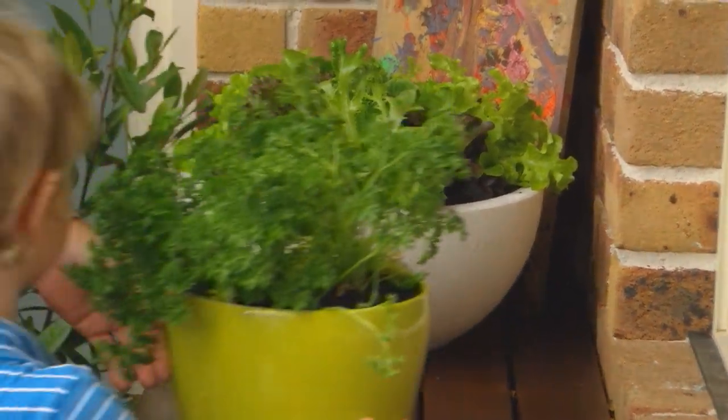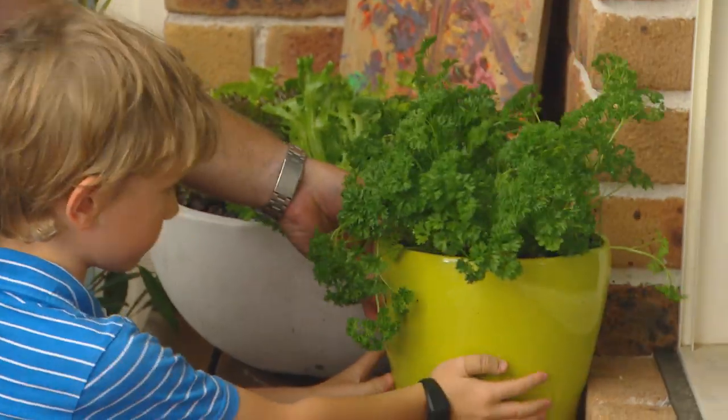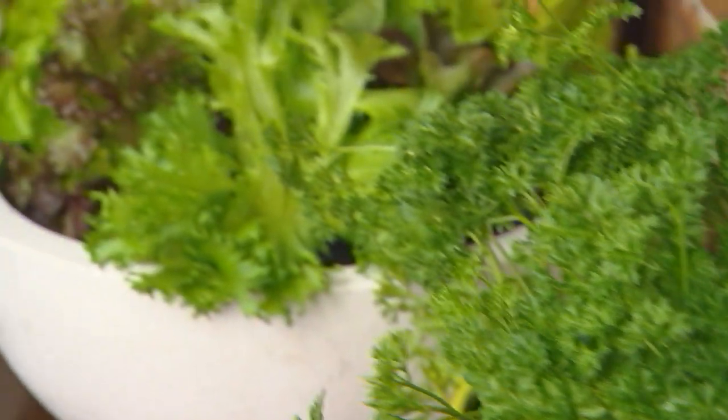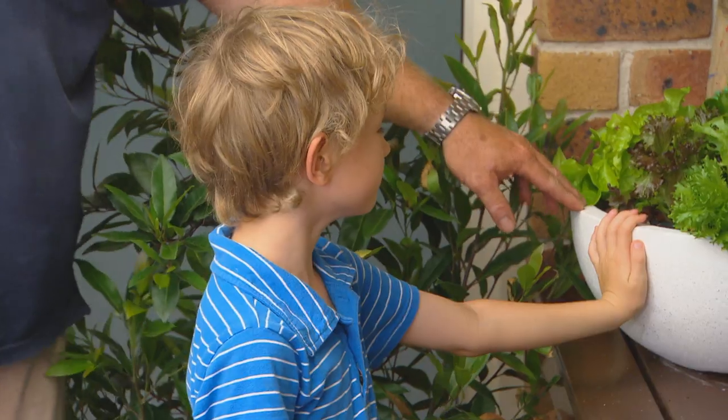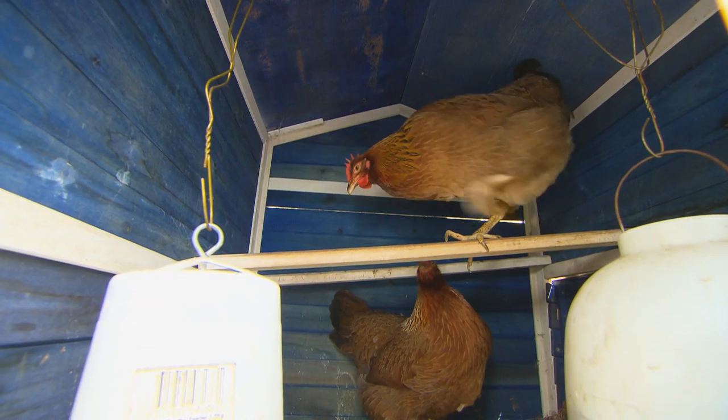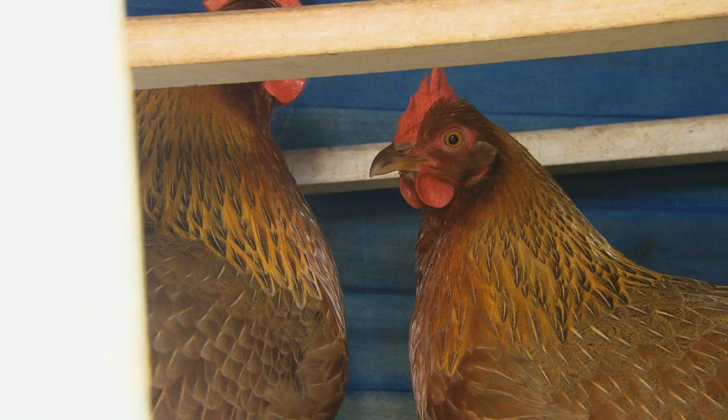We've put the herbs in pots so James can move them around when they've had enough sun. So we've got parsley — you can put that on top of your scrambled eggs — and we've got lettuces. Speaking of all this food, I'm getting a bit hungry. Can you cook anything? Fried egg, courtesy of their chooks Penny and Penny, who we met earlier.